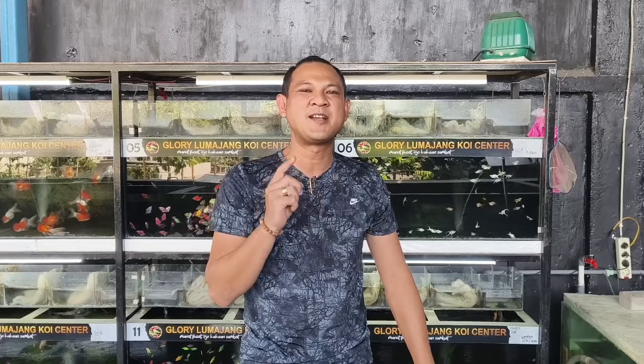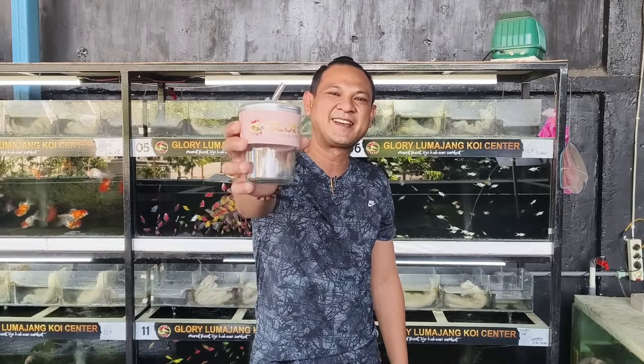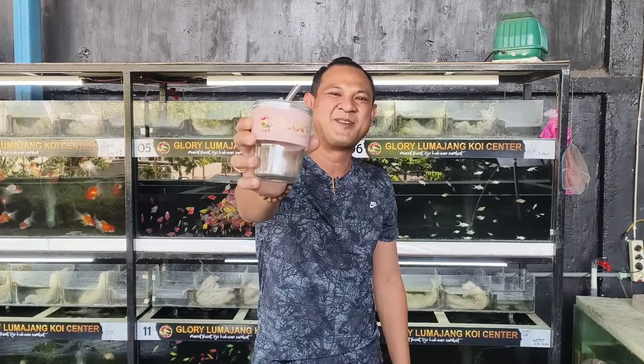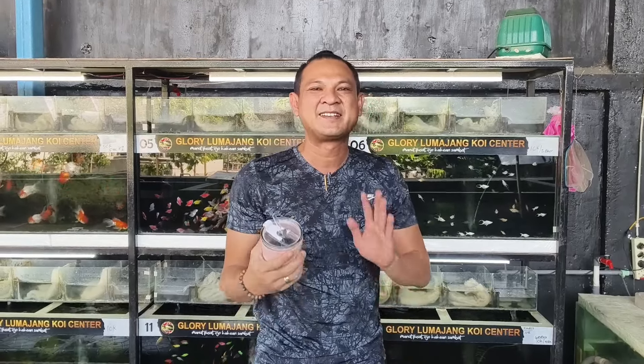Demikian tadi review dari ikan dari Glory Lumajang Koi Center ya. Buruan, semuanya serba 100 ribu rupiah. Bagi setiap pembelian 5 ekor atau 5 paket dari yang kita review tadi, masih dikasih lagi mok cantik. Ini untuk anaknya juga bisa ya. Jadi setiap pembelian 5 paket dapat mok.